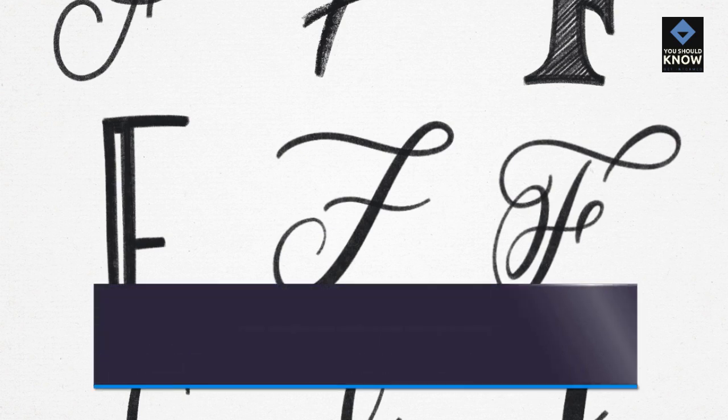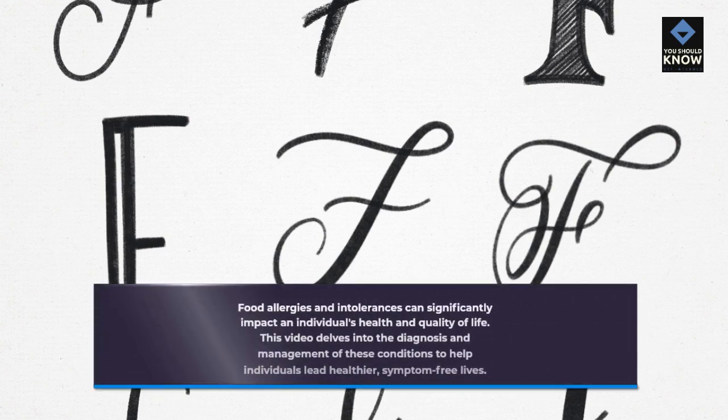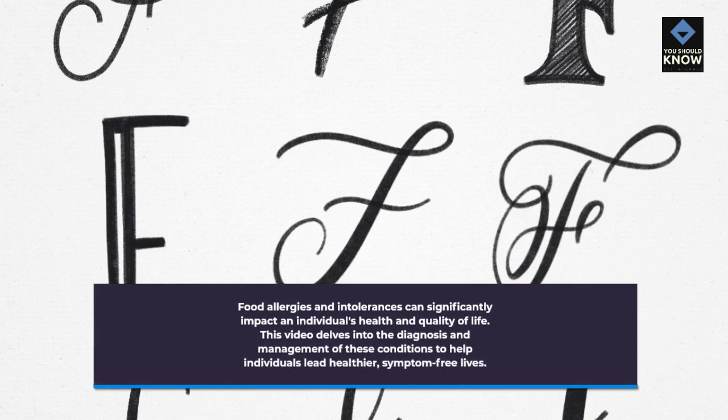Food allergies and intolerances can significantly impact an individual's health and quality of life. This video delves into the diagnosis and management of these conditions to help individuals lead healthier, symptom-free lives.